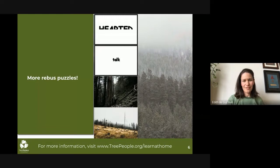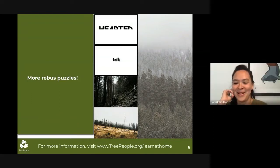Next one. Look at the size of this — why is it so tiny? What's going on here? Someone got it — small talk. Nice.